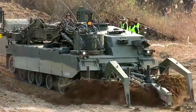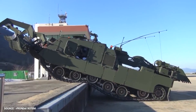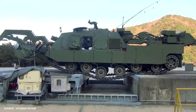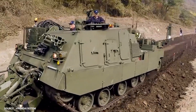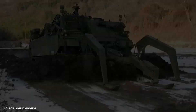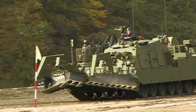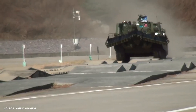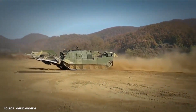The K600 CEV has a fighting weight of approximately 62 tons and is based on the K1A1 MBT chassis. It is powered by a diesel engine with 1,200 horsepower, allowing it to reach a maximum road speed of up to 60 km per hour. The vehicle is driven by a two-person crew seated on the front left side in a covered cabin, with the driver in front and the commander in the immediate rear.